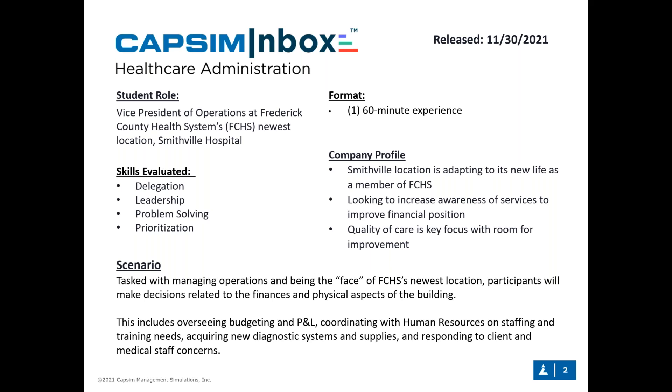We're evaluating key skills: delegation, leadership capabilities, and how effectively students can problem-solve and prioritize a variety of tasks. As the name suggests, it's a micro simulation — a much more abridged experience than a standard simulation. There's no timer, and students can take as much time as needed, with an average completion time of roughly 60 minutes. The Smithville Hospital scenario focuses on increasing awareness of services to improve financial position while keeping quality of care as the key focus.